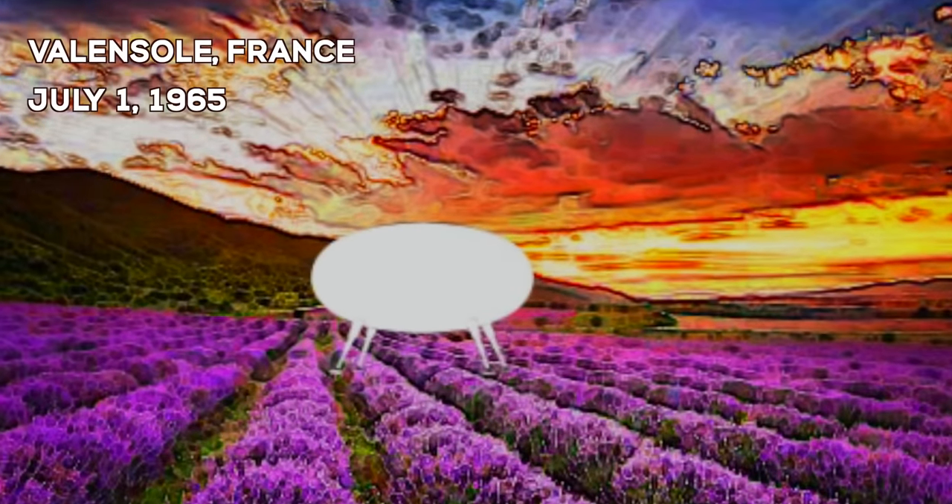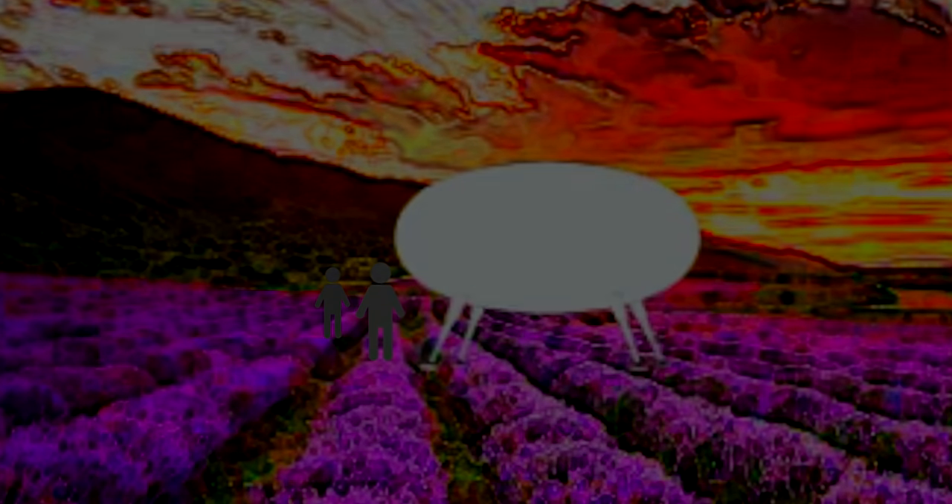A year later, an incident nearly mirroring the Socorro case took place in a lavender field in Valensol, France, including the sighting of two child-sized beings. The credibility of the witnesses in these cases were heavily co-signed by their respective authorities.